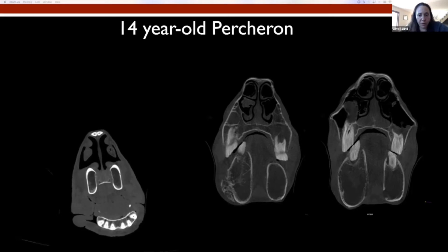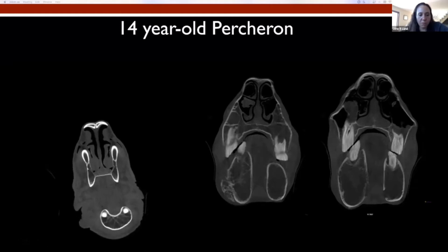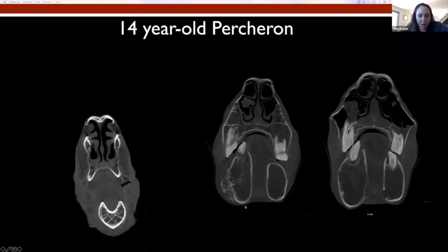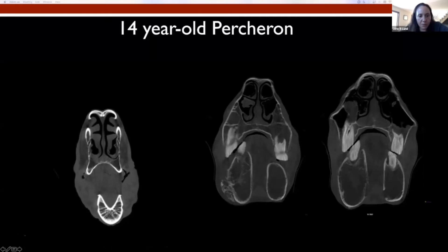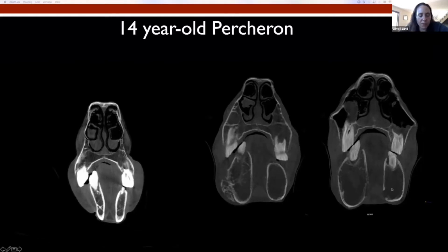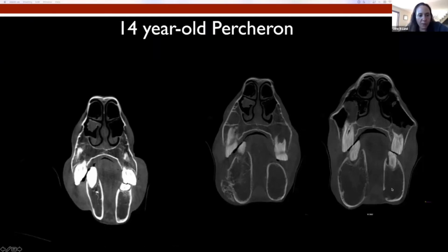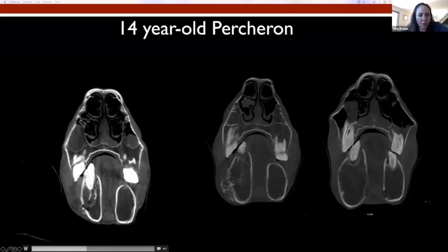This horse has a very severe sheer mouth — you can see the angle right there — and multiple missing teeth. Interestingly, bilaterally we have these very expanded mandibles. Here we can see some smooth osseous proliferation, and over here we can see some lysis that looks like a probable draining track. The horse did not have any known or reported draining track, and none was found on exam. Again, you can see that just extreme sheer mouth and missing teeth.